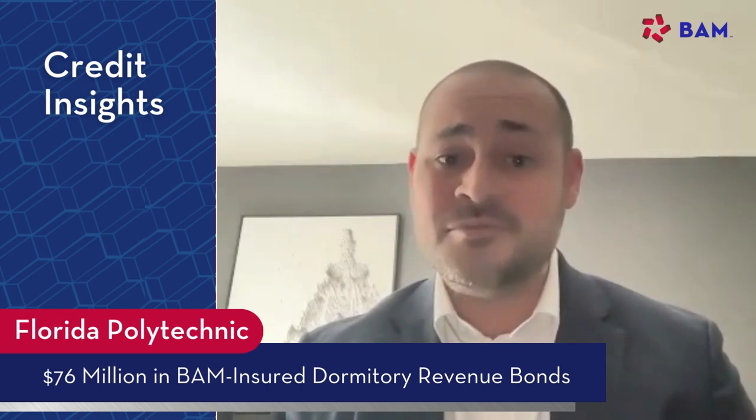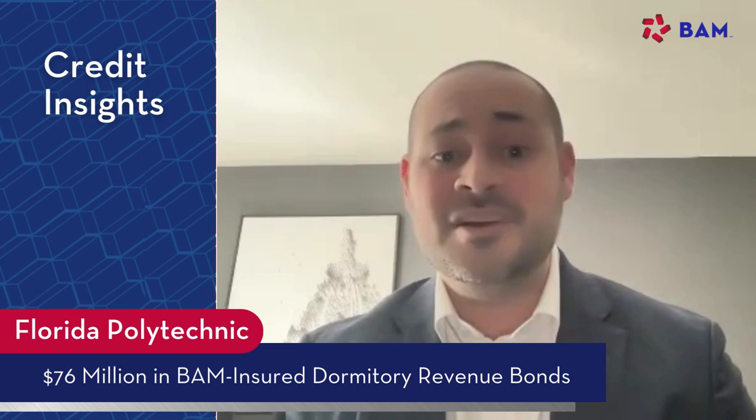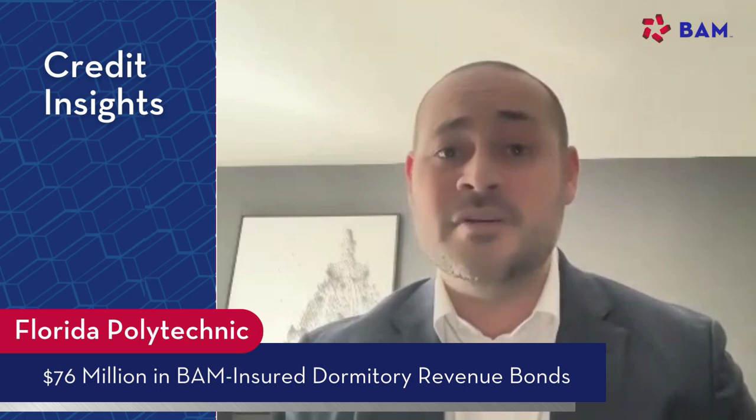Impressively, it's a rather selective institution, admitting roughly 44% of first-time college applicants in fall of 2022. The plan is to grow headcount enrollment to about 3,000 by fall of 2027. And to support that growth, obviously they need to invest in the physical plant. The state has been very supportive of the university and has paid for many of the academic buildings and for some research centers.